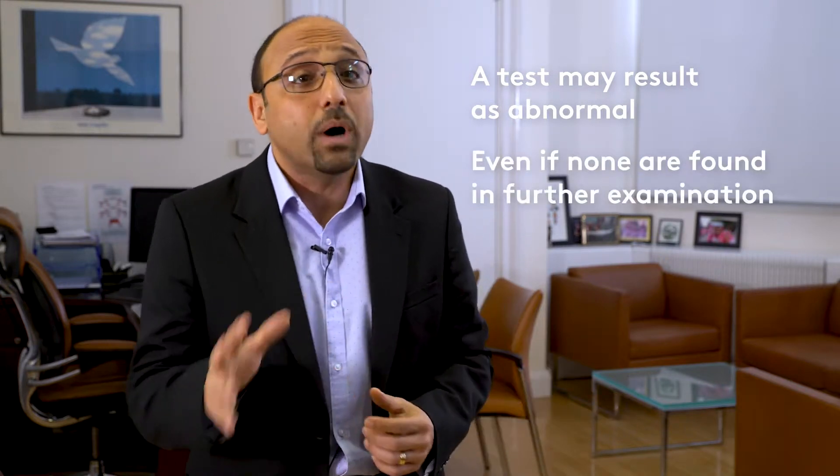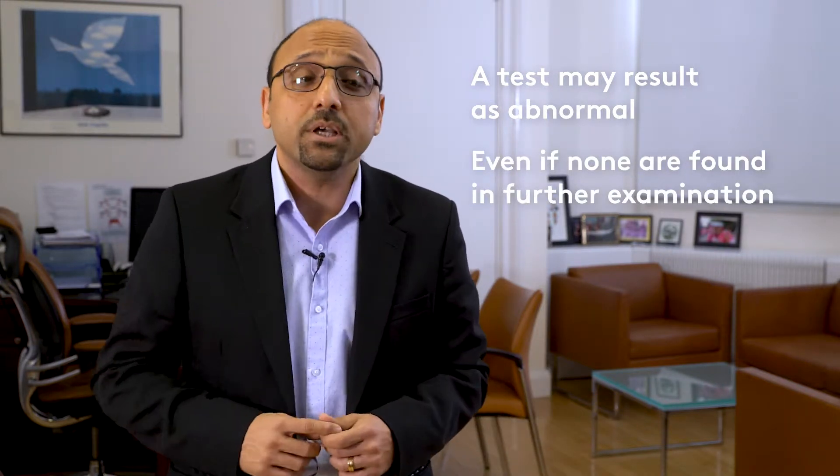Sometimes a smear can be reported as abnormal even though no abnormalities exist on further examination. These abnormalities rarely cause symptoms such as discharge or bleeding.